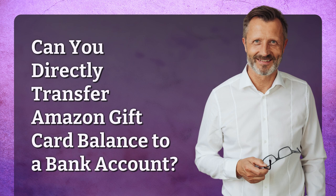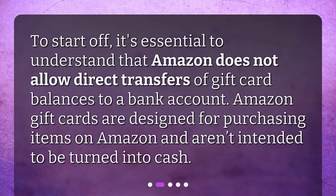Can you directly transfer an Amazon gift card balance to a bank account? To start off, it's essential to understand that Amazon does not allow direct transfers of gift card balances to a bank account. Amazon gift cards are designed for purchasing items on Amazon and aren't intended to be turned into cash.